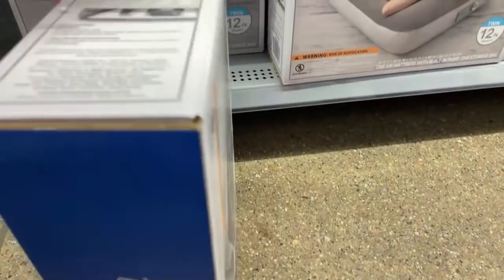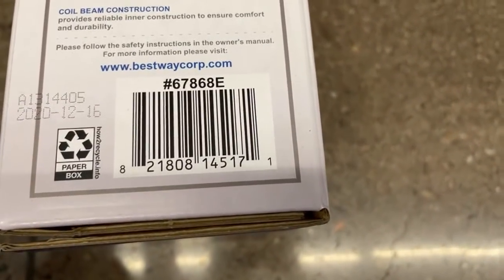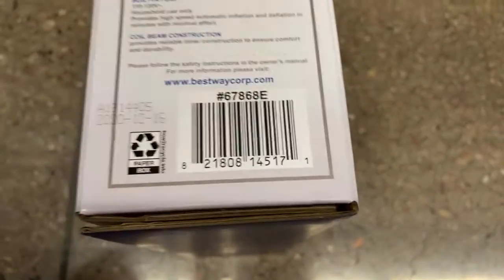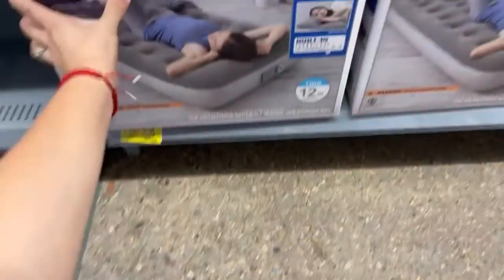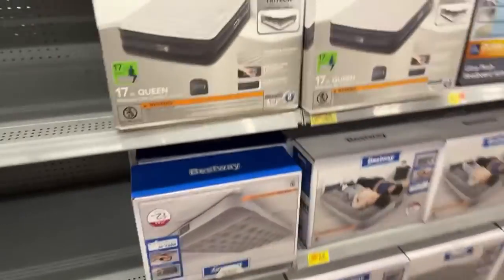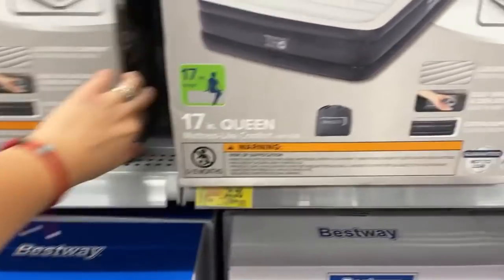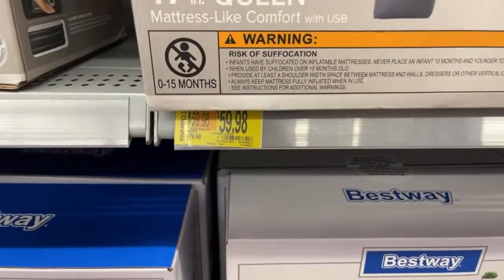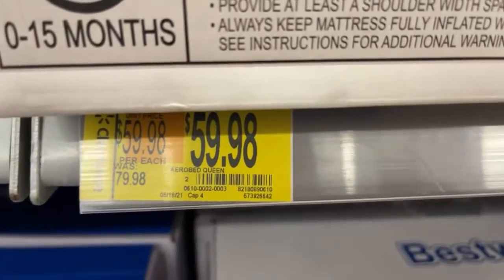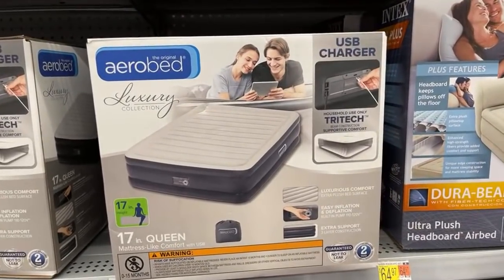From $19 down to $16.95 — that's if you're looking for any air mattress. This one is $16.95 from almost $20 — it's a twin size. I'm also pushing the cart with one hand and holding the camera with the other. $59.98 from $79 — that's the queen size, and that's the brand to look for.